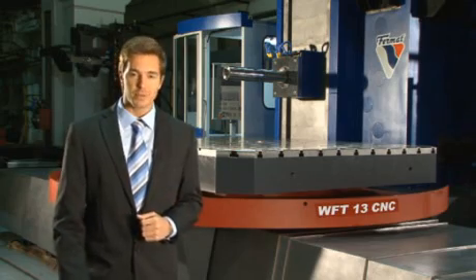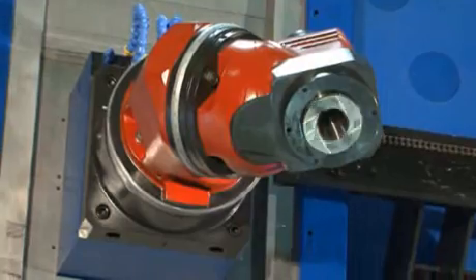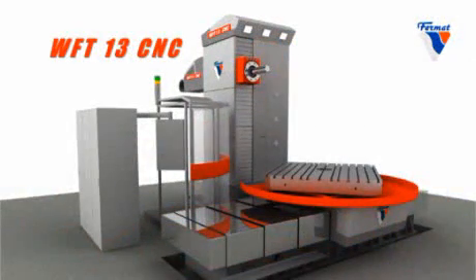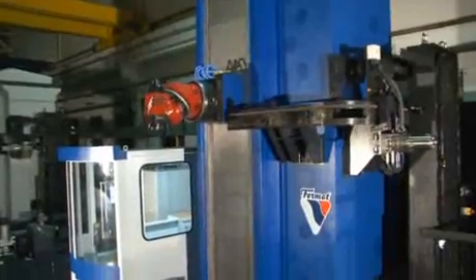Thanks to its history, experience and innovative ideas, Fermat has developed products that can be identified and distinguished easily from other similar products worldwide. The WFT-13 CNC is a table type horizontal boring and milling machine which has been the best seller among the varieties of Fermat boring mills.